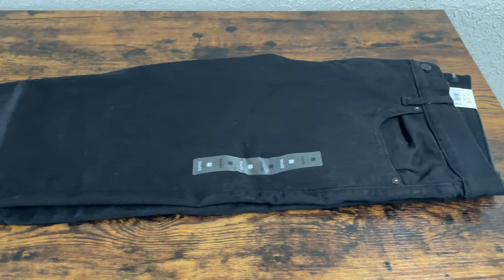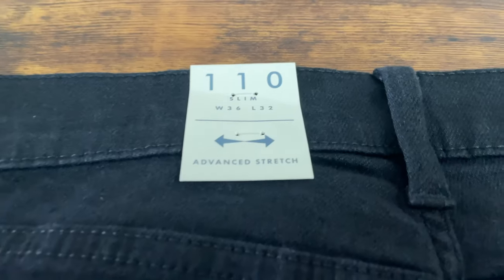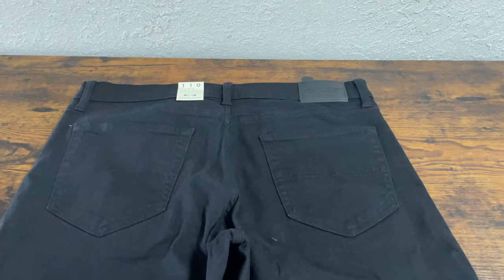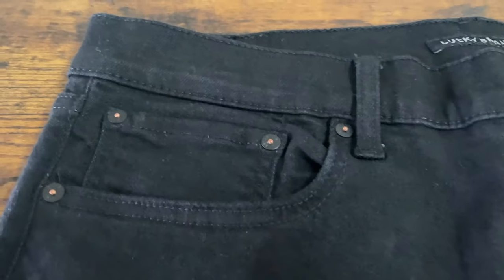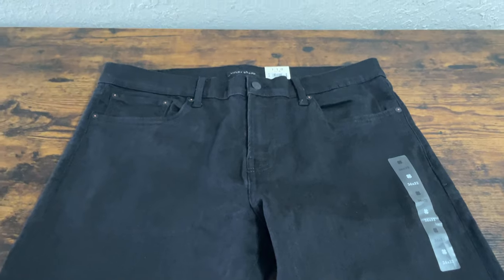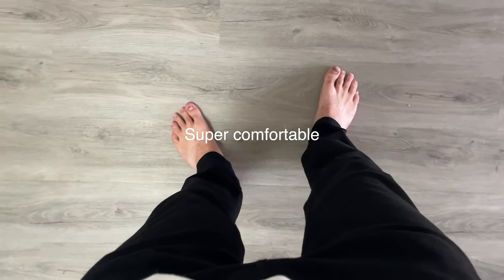The jeans I bought were at the minimal discount — 40% off. There was an athletic fit pair for $35 that I wanted, but they didn't have my size, a 36-32. Someone must have bought them. At $35 it would have been a steal, but unfortunately I couldn't get them. So instead I bought the slim fit, which were only 40% off and ended up being about $60.